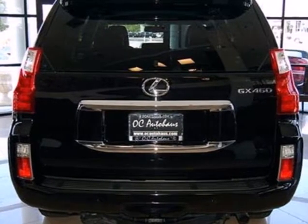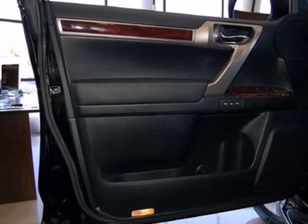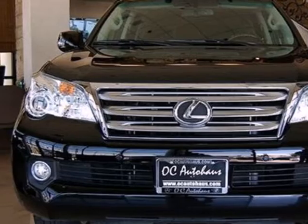The GX460 is comfortable in the city, smooth on the open road, and extremely capable in the dirt. You need to see it to believe it. Come on in today and take it for a test drive.